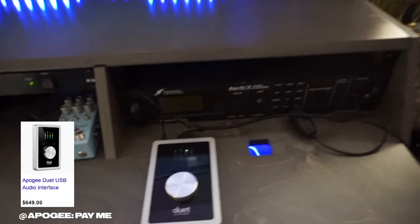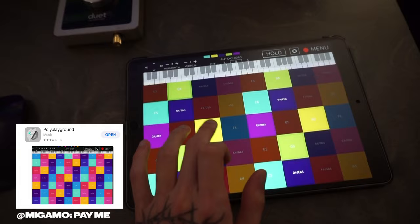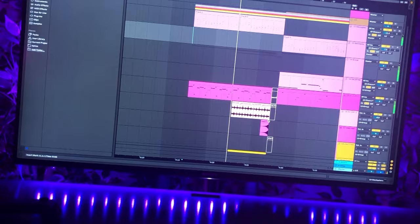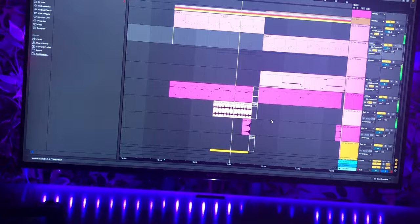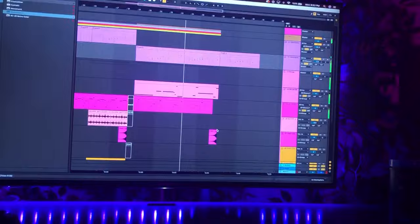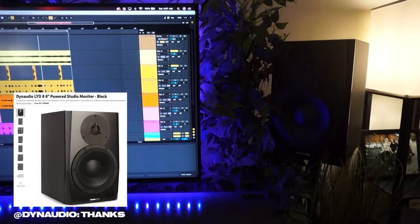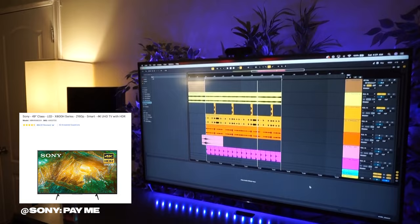I've got the Apogee Duet for an interface, which works pretty nicely. Sometimes I use an iPad to make things. For monitors I'm using the Dynaudio LYD8s — they sound really nice.